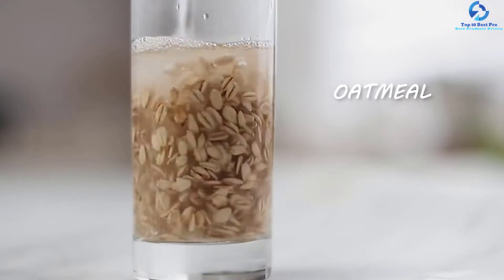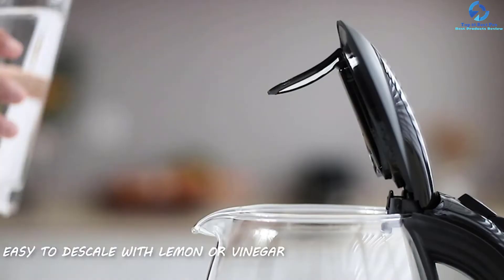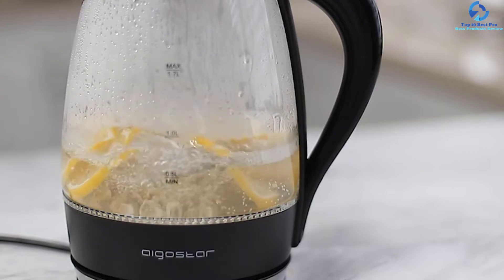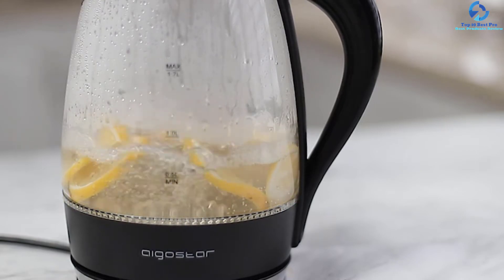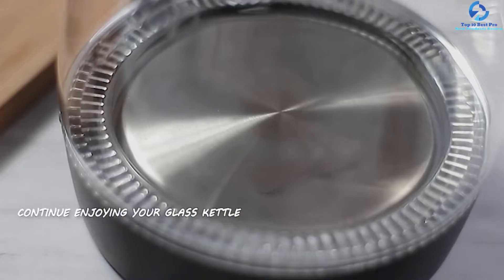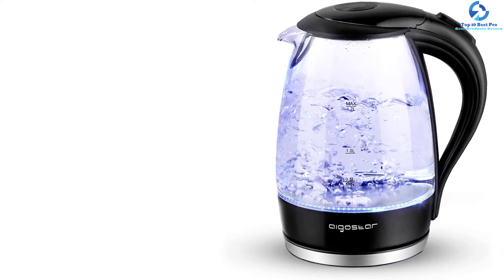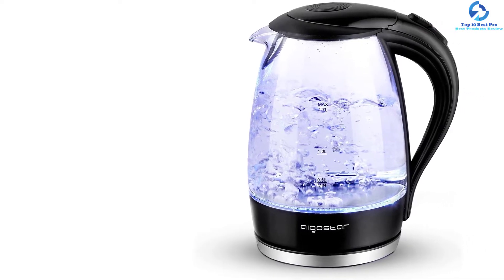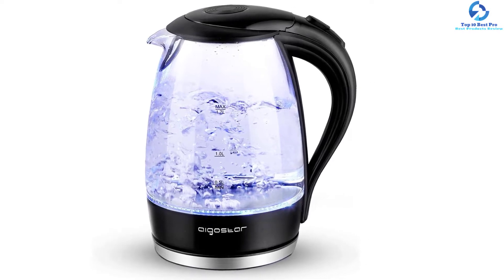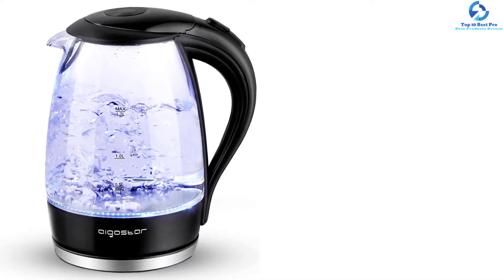The beautiful, sleek, and modern design works with virtually all kitchen styles. This appliance can be detached from the corded base for convenient cordless serving, filling, and pouring. It incorporates a concealed heating element to prevent mineral deposits, a lid backflip for easy cleaning or filling, a cleanable spout filter, and stain-resistant long-lasting borosilicate glass. Safety features include a cool-touch button, auto shutoff, secure locking lid, boil-dry protection, power-on light indicator, and an insulated handle.